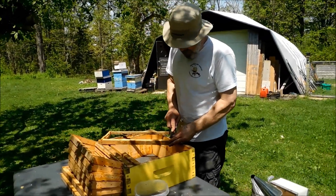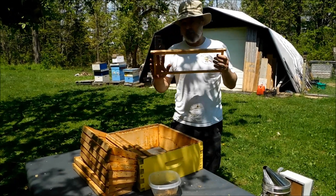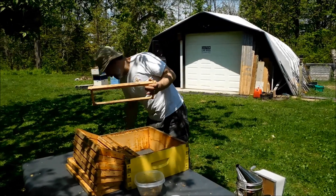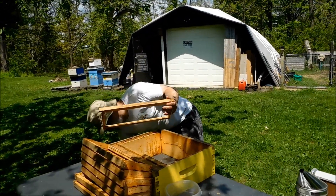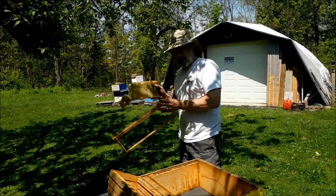We've got frames that have foundation that the bees build on and they put honey in it. We also have open frames like this where the bees build wax and then fill it with honey. We cut this out for comb honey.